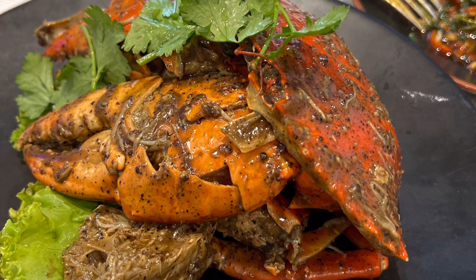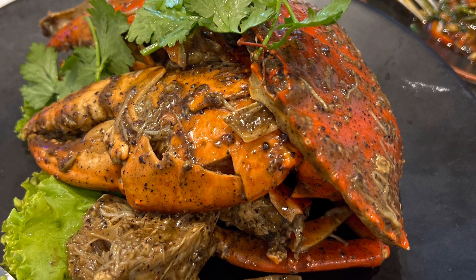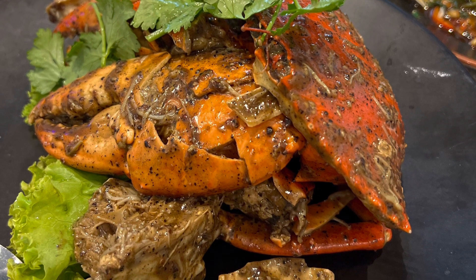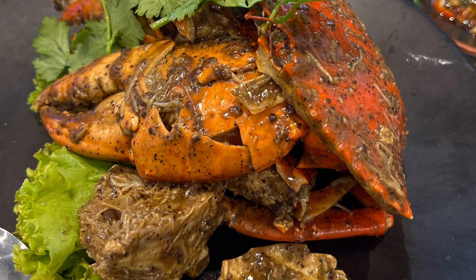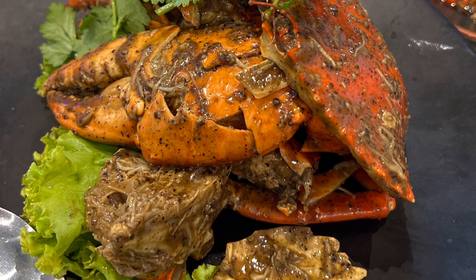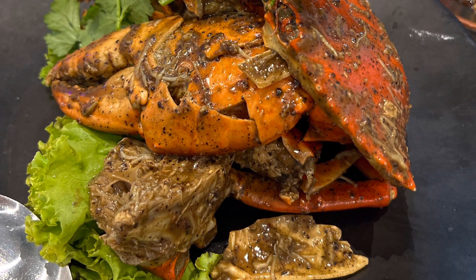Then we have their signature black pepper mud crab. This was $108, which I thought was a little pricey. If you look at it, it's not a huge crab — probably around five pounds or something like that. Mud crab may be a little more expensive, but I did find it pricey. It's good, but there are other places where you can get crab of similar quality and probably cheaper.